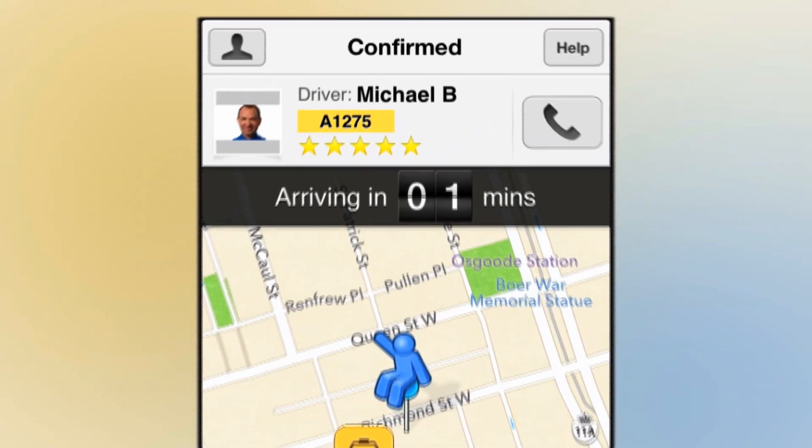Once your order gets picked up by a driver, it will tell you how long it takes until the driver arrives. Once you place the order, the order is allocated to the closest taxi driver. They accept it and then the app gives directions to the customer's location.